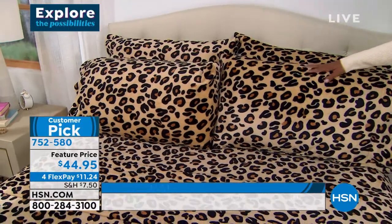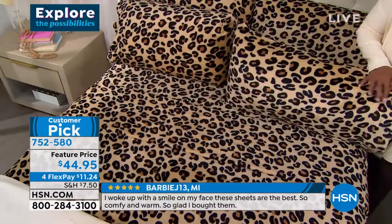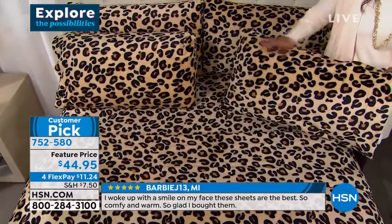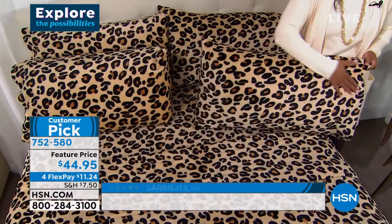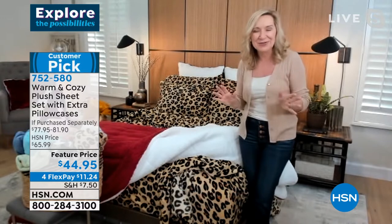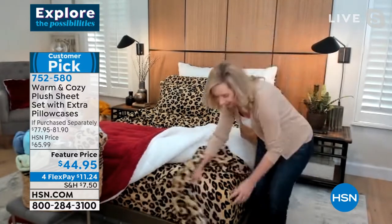Not only are they immediately broken in when you get them out of the package — there's no break-in period — they're so soft against your skin. If you have sensitive dry skin, which I think everybody does in the winter, these feel really good. And also they don't wrinkle, they don't fade, they don't shrink. There's a little bit of stretch in these.